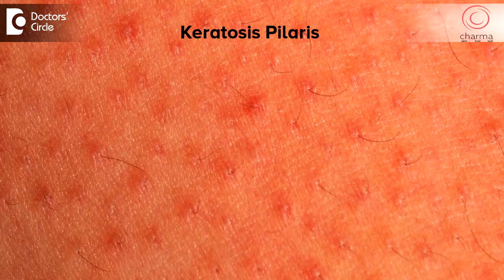There is a certain condition called keratosis pilaris which looks very similar to pimples. It comes in the arm area, and sometimes in the upper chest area, and for a few people in the upper thighs.